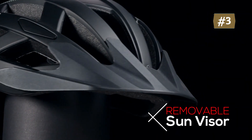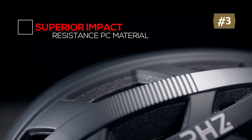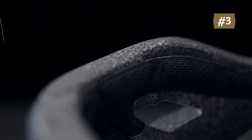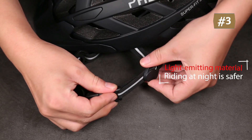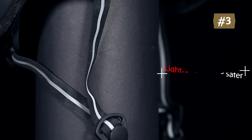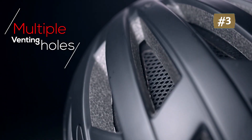The PHZ Bike Helmet is suitable for city, road, electric, trek, triathlon, mountain bike, and more — specially designed for adult riders. This bike helmet is equipped with 3 lighting modes: LED rechargeable tail light for the safety of riding at night, with constant light mode, flashing mode, and tour mode to help people behind you clearly recognize your direction.